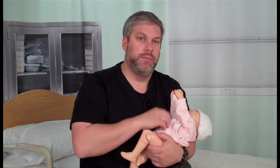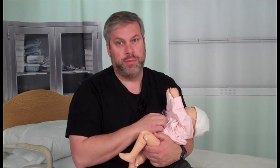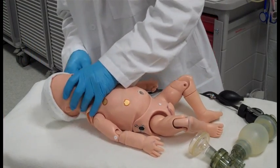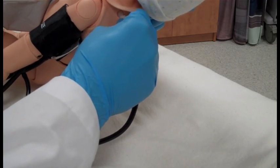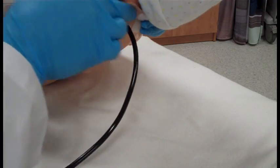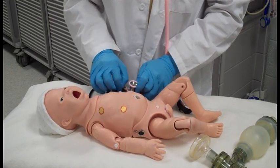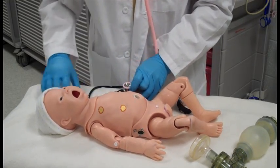Palpable pulses at the fontanelle, brachial, and umbilical are dependent upon her blood pressure. A manual blood pressure can be obtained using a modified blood pressure cuff that includes an extra tube that attaches to a port on her shoulder. Once the cuff and tubing are attached, take her blood pressure as you would a real patient and listen for the Korotkoff sounds.